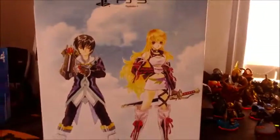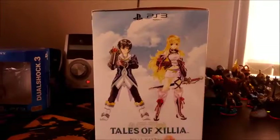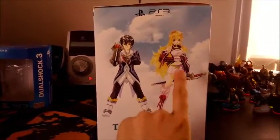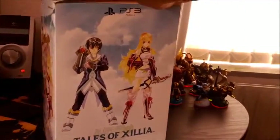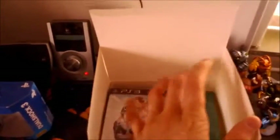Here we see the two protagonists: Jude — I can't recall his name in German because they changed it, but that doesn't matter, because we all want Milla Maxwell. Inside the box, another difference is that in the American version there is a printing of Jude on one side and Milla on the other, but that isn't in the European version. Also in the American version there are two separate packages inside — one with the game, soundtrack, artbook, etc., and the other with the figure.